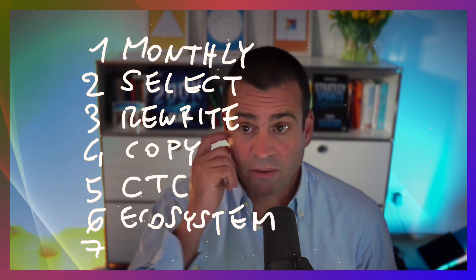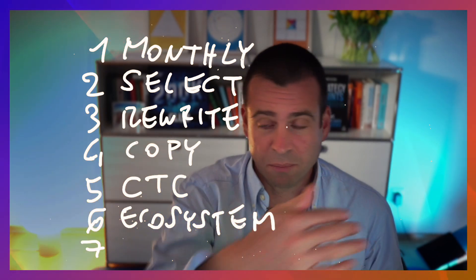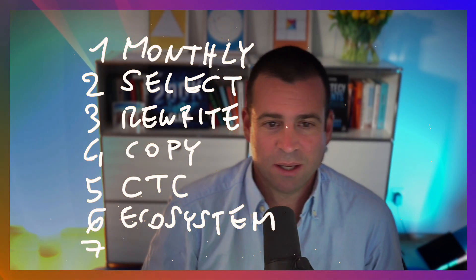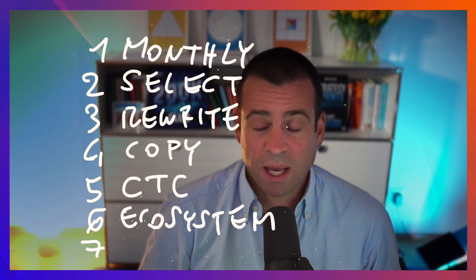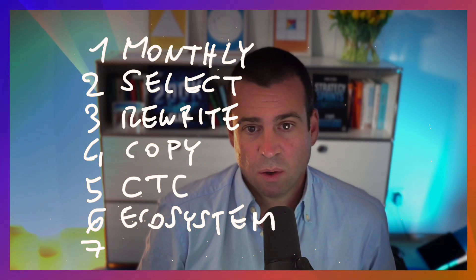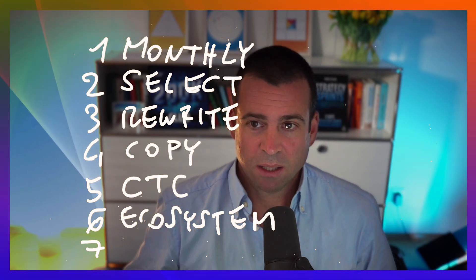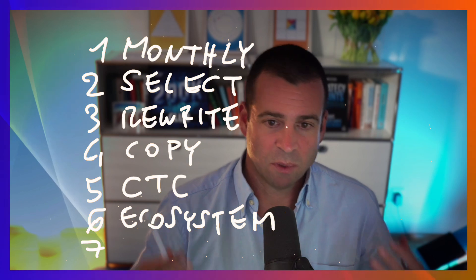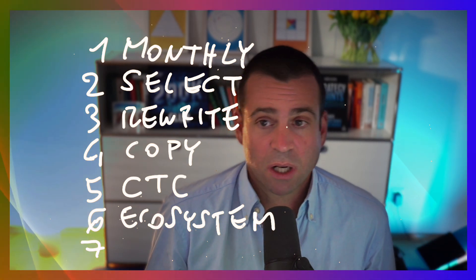Then step seven. The universe has a way of rewarding me months later for that. Step seven is I schedule and I engage. This repurposed content — Taplio tells me which time of day my users are more active on LinkedIn, and I go there and personally comment.